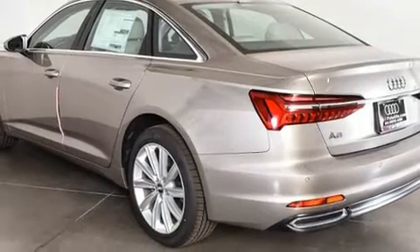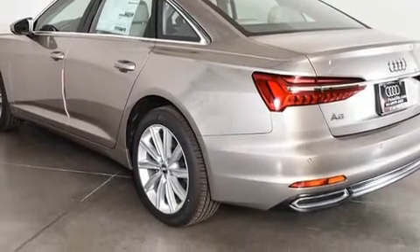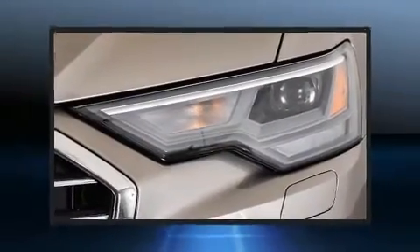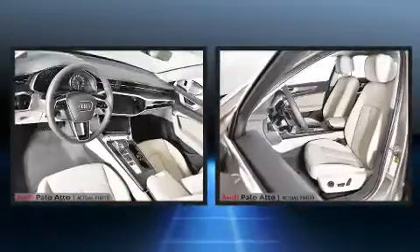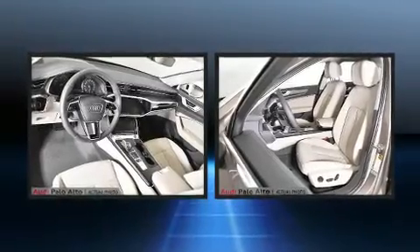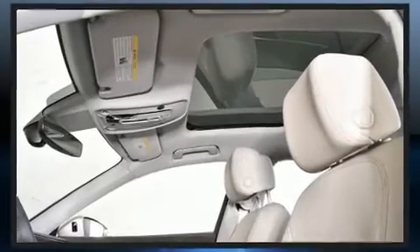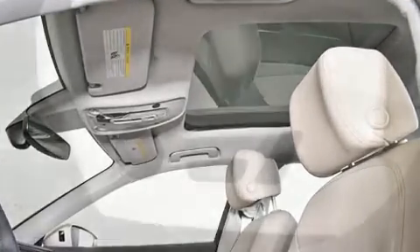Top features include rain-sensing wipers, leather upholstery, a built-in garage door transmitter, a power seat, an outside temperature display, front fog lights, remote keyless entry, and much more. For drivers who enjoy the natural environment, a power moonroof allows an infusion of fresh air.